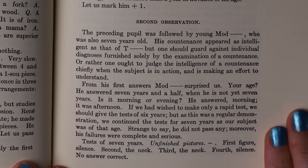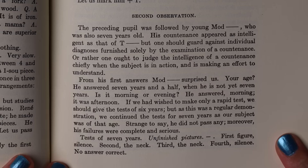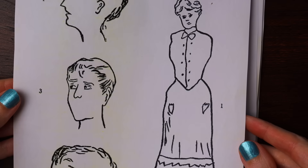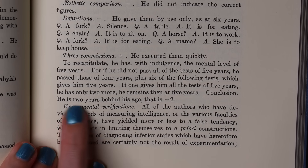There is also a book compiling other work from Binet and Simon from 1903 to 1911, translated into English, which includes results of some tests given to students. A seven-year-old boy named Mod failed the prettiness test — he did not indicate the correct figures and also did poorly on the unfinished pictures task. He was silent about the first and fourth figures, and for the second and third he said the neck was missing. From these and many other questions it was concluded that Mod was two years behind his age.